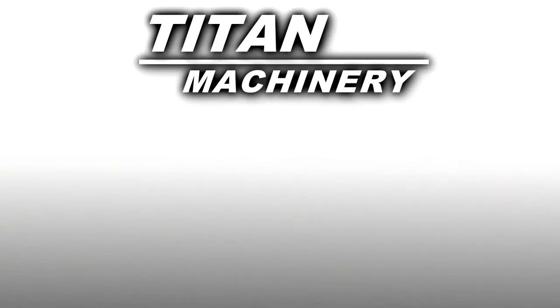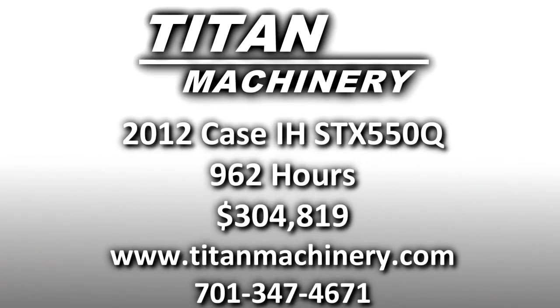If you are interested in this piece of equipment, or any other piece of equipment, contact our sales department at 701-347-4671 or visit us online at TitanMachinery.com.